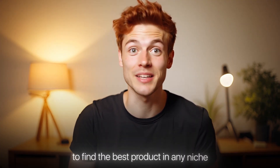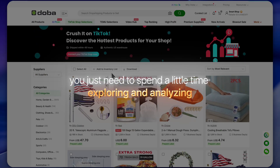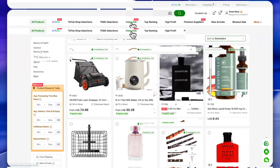So this was just one example of how you can use filters and research tools on Dova to find the best product in any niche. There are thousands of products available — you just need to spend a little time exploring and analyzing. But let's be honest, if you don't want to spend too much time researching or you just want to skip straight to winning product ideas, Dova has something amazing for you.